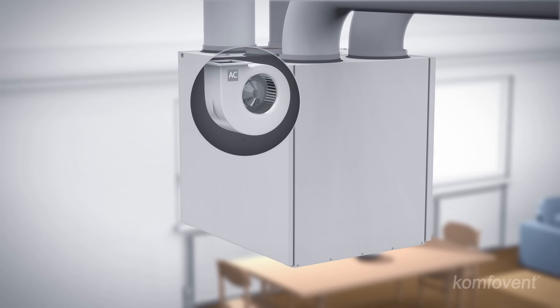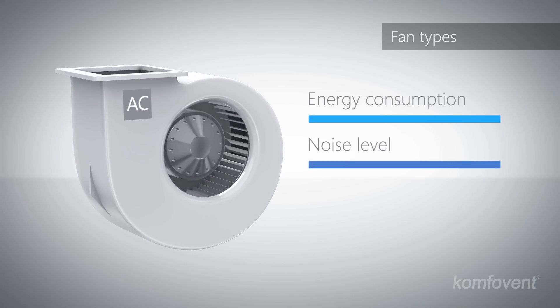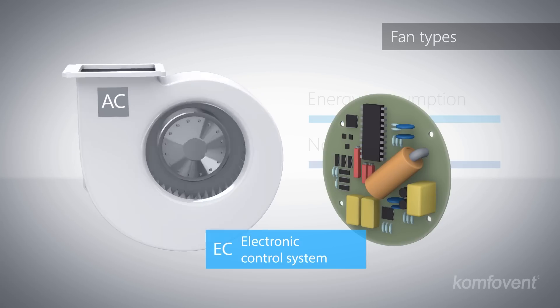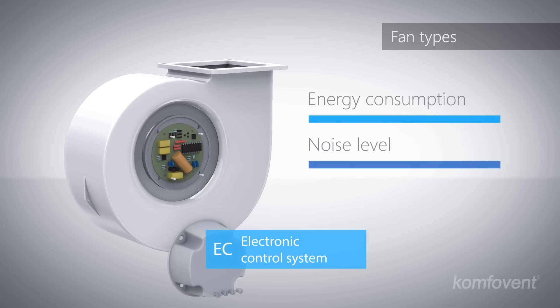It is very important that the required amount of air is achieved with as low energy consumption as possible. Fans use most of the energy in an air handling unit. Therefore, air handling units with modern electronically linked fans will reduce your energy consumption.